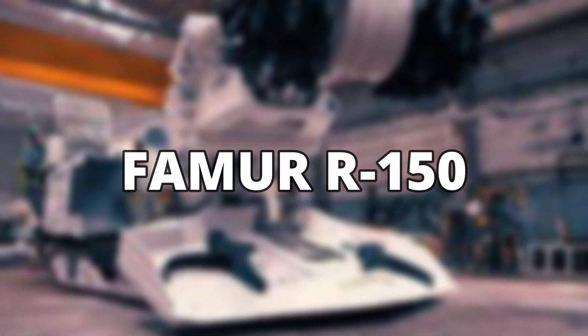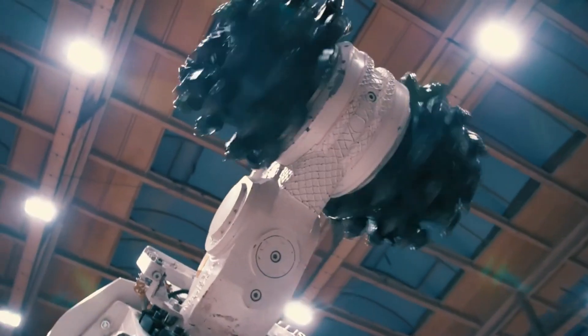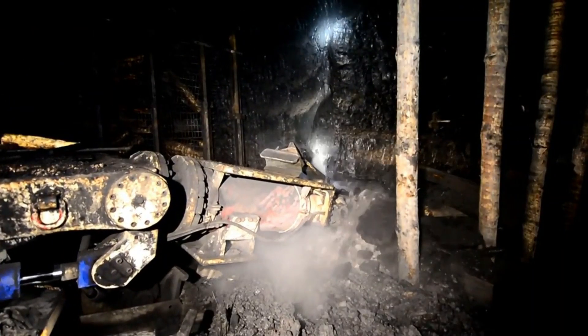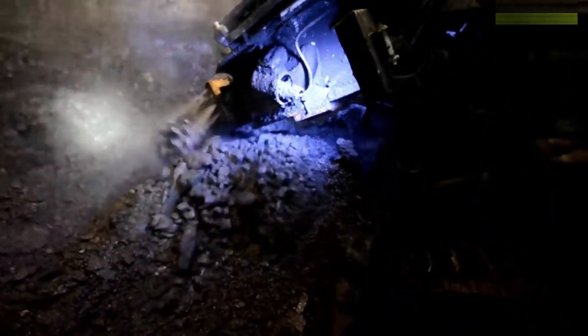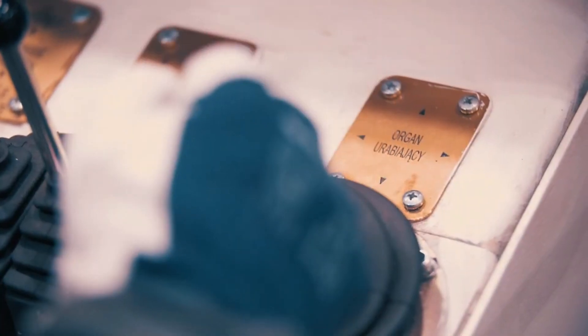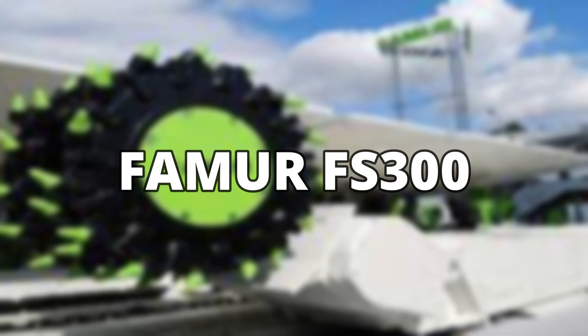Famor R-150. The Famor R-150 is a road header manufactured in Poland. Used to cut rocks in underground excavations, the R-150 has an automatic system to collect the drilled material and transport it using a conveyor belt. It also has excellent abrasion proofing and weighs 37 tons.